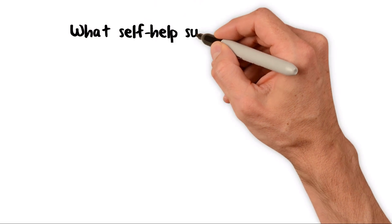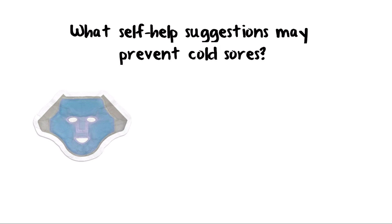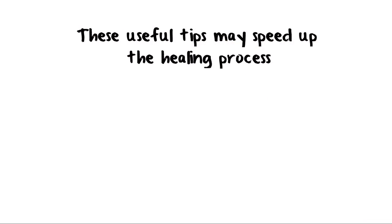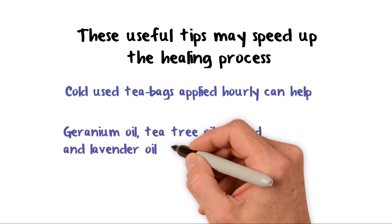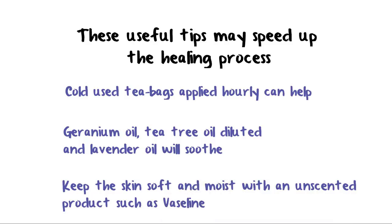What self-help suggestions may prevent cold sores? Some people with cold sores have said that applying a wrapped ice pack to the area for 90 minutes prevents the outbreak, but take care not to cause frostbite — this idea has not been medically tested. Using cream with lemon balm extract, Melissa officinalis, early on has been shown to prevent outbreaks. This plant contains molecules which prevent the virus from getting into the skin cells. These useful tips may speed up the healing process. Cold used tea bags applied hourly can help. Geranium oil, tea tree oil (diluted), and lavender oil will soothe. Keep the skin soft and moist with an unscented product such as Vaseline or petroleum jelly, to prevent scabs from cracking and coming off.